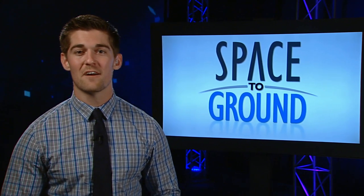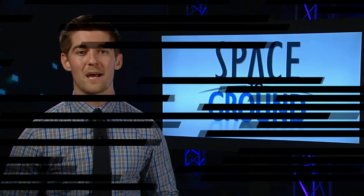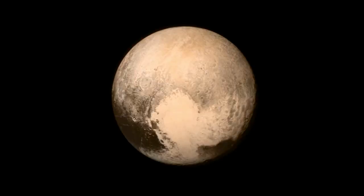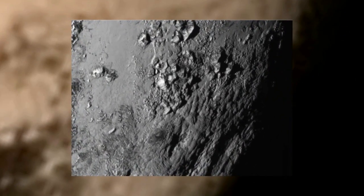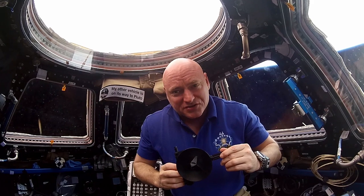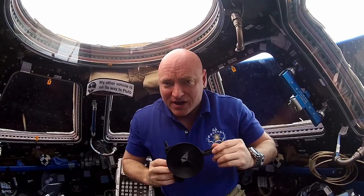NASA's New Horizons spacecraft finished its nine-year trek by Pluto to make the closest approach of any spacecraft ever to the dwarf planet. Afterwards, astronaut Scott Kelly congratulated the New Horizons team on their accomplishment. From the International Space Station, I'm sending my heartfelt best wishes and congratulations to the New Horizons team.